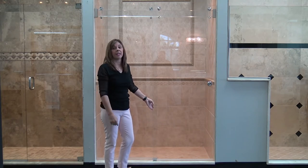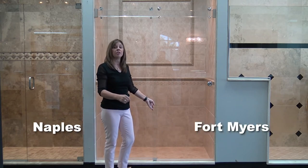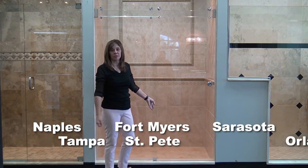If you're interested in this door, stop by any of our seven locations in Florida, from Naples, Fort Myers, Sarasota, Tampa, St. Pete, and Orlando.